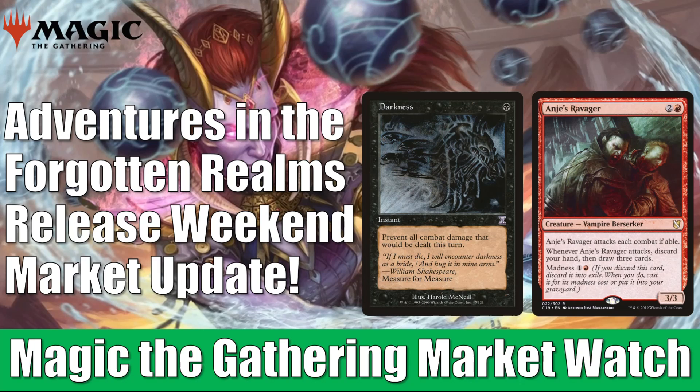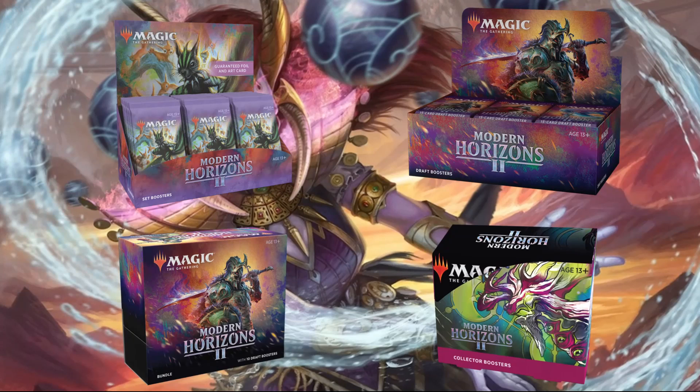Quickly, before we get into it, just a fast reminder: if you go to FlipsideGaming.com, you can use that HEROES promo code to save 10% on orders over $10. Currently, you can pick up Modern Horizons 2 products there, or a number of other things on their website. Remember, if your order is over $100 or consists only of singles, shipping will be free in the United States. Whenever you use that promo code, it does support the channel, which is always appreciated, so thank you.